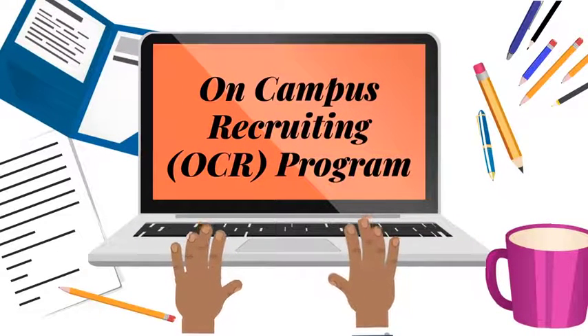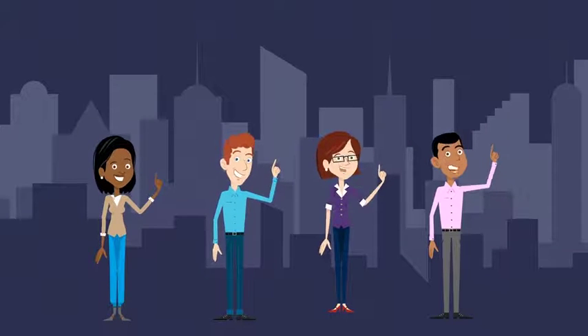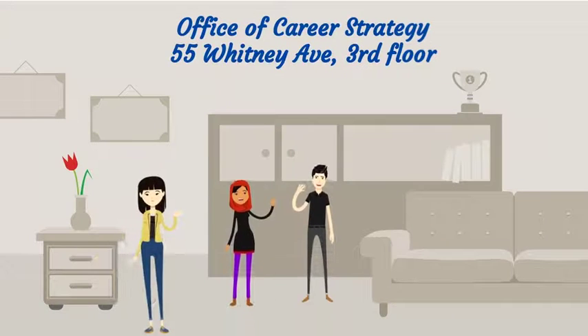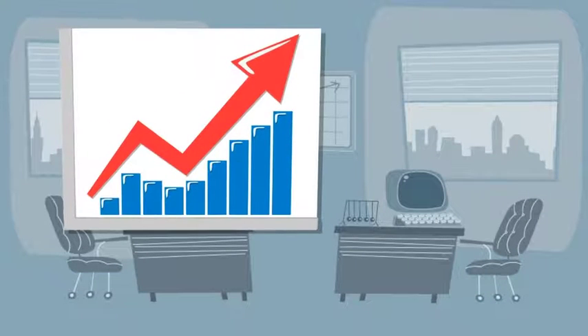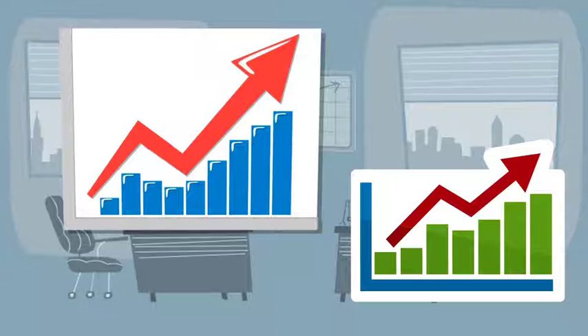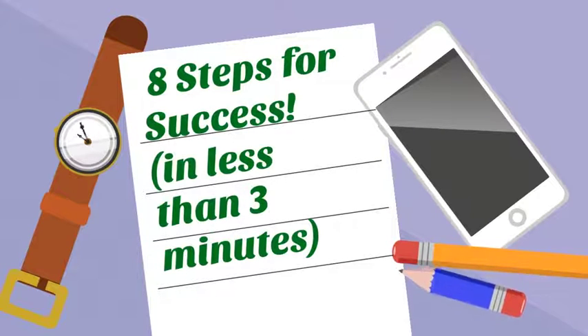Considering applying for opportunities through the on-campus recruiting program? In this video we'll cover eight essential steps for on-campus recruiting success. On-campus recruiting provides students with the unique opportunity to interview with representatives from firms that hire in advance, right in the Office of Career Strategy at 55 Whitney Avenue. During the fall semester, on-campus interviews take place late September through November, and during the spring semester, late January through March. Employers interview for both post-graduation and internship opportunities during both semesters.